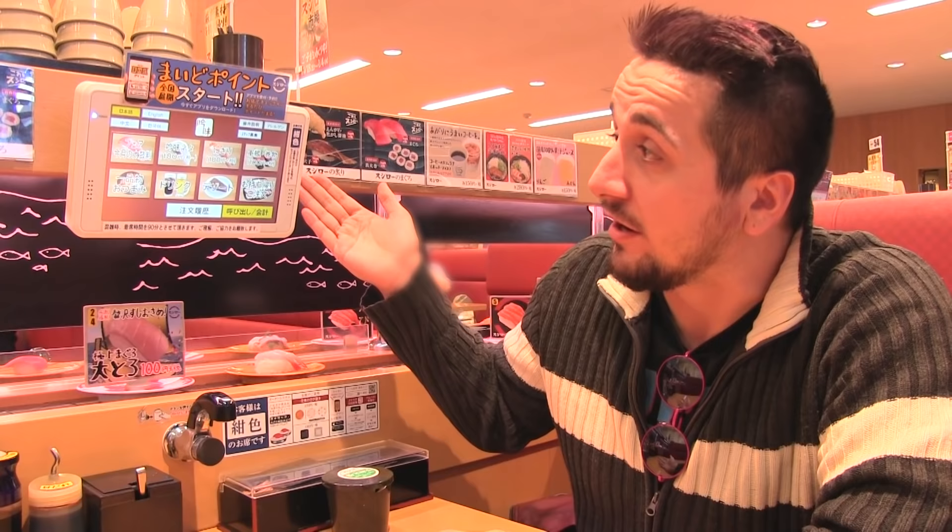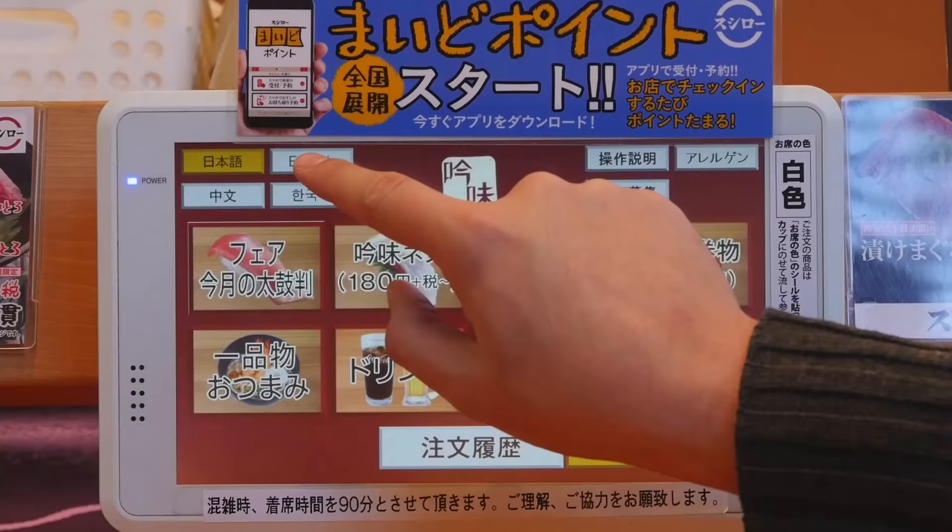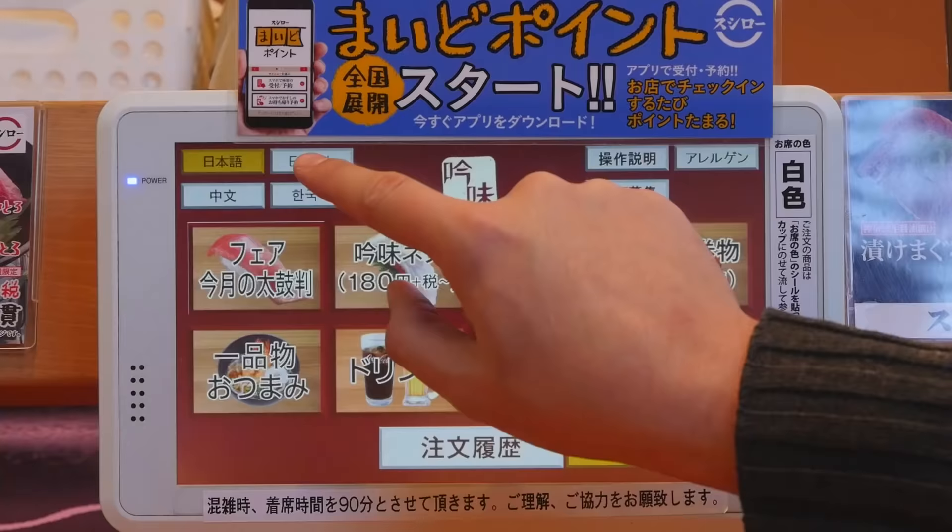When you sit down you'll probably notice the touch panel that's attached to the wall here. The cool thing about these is they have all the different languages — Japanese, English, Chinese, and Korean. So we're gonna go with English because it'll be a little easier.